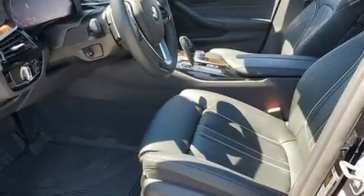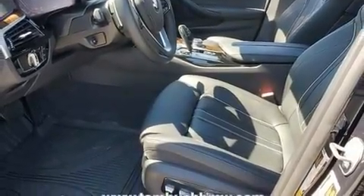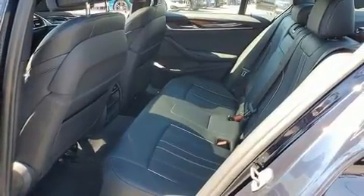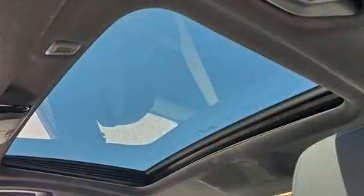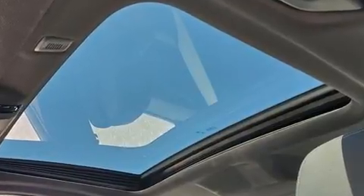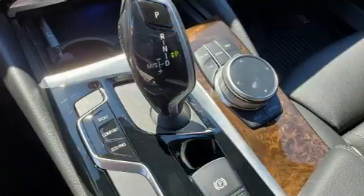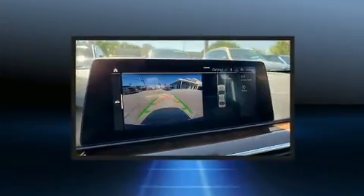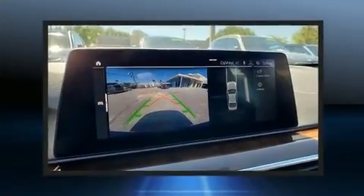BMW prioritized comfort and style by including power trunk closing assist, front dual zone air conditioning, and power seats. The unique heads-up display projects vehicle information onto the windshield, including speed, gear selection, and engine speed.